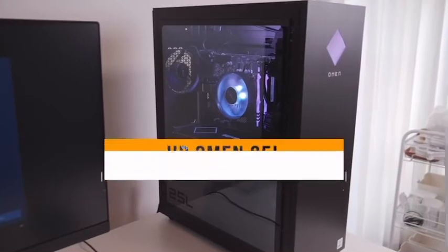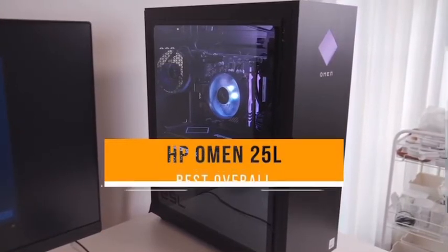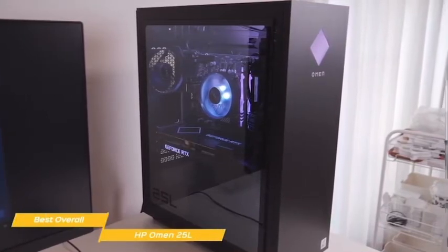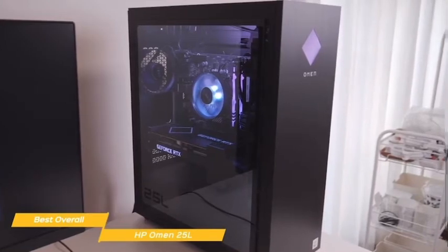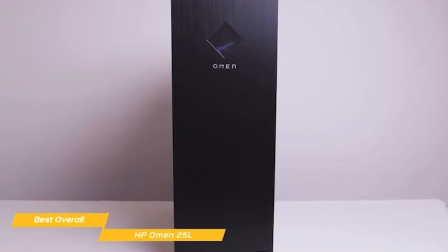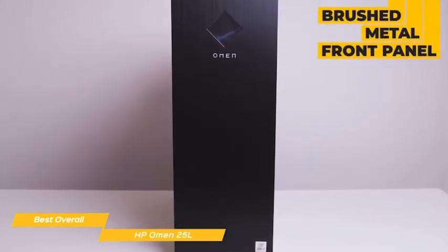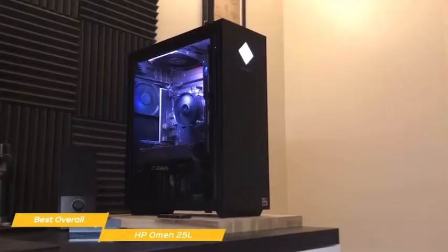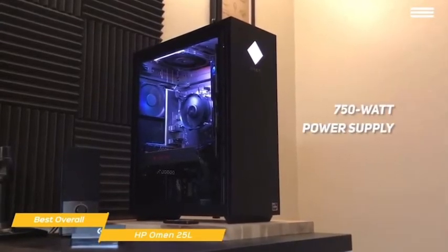Lastly, the HP Omen 25L — our pick for best overall cheap gaming PC. The HP Omen 25L is one of the best overall cheap gaming PCs on the market, leaving behind the more edgy gamer appearance for something cleaner and more refined. It's powerful and leaves plenty of room for expansion, making it future-proof. The tower case is black with a brushed metal front panel and a tempered glass side panel that allows access to the interior without tools. A 750W power supply is built into the chassis.